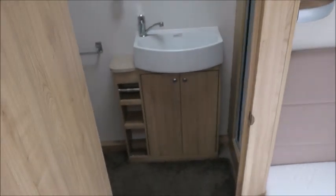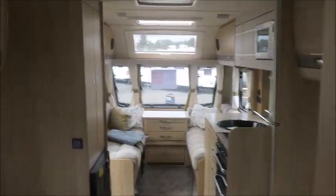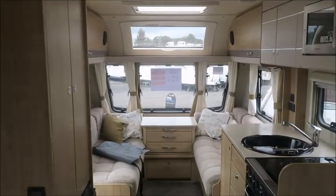End washroom finally. It's really nice and spacious in here, actually. You've got the toilet, sink, and the shower. Do get in contact if you have any more questions about this caravan.